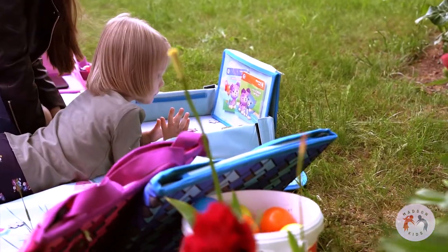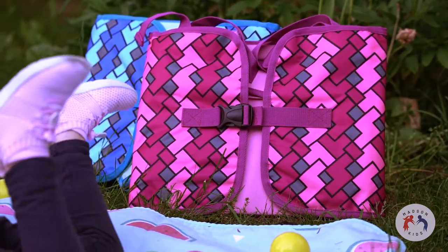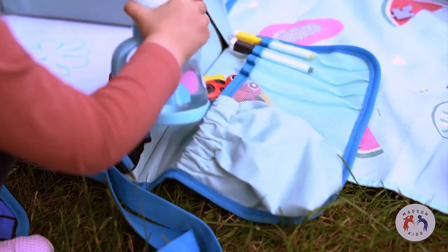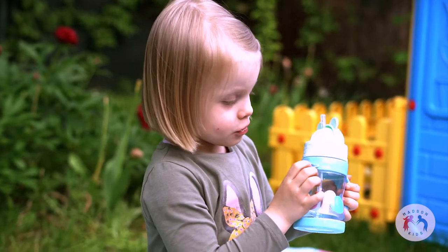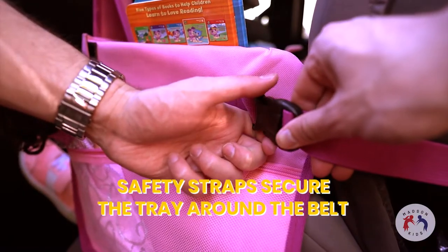Kids can learn social skills and teamwork playing together on this spacious tray. Durable material and universal design make it perfect for playing games, studying, or carrying water bottles for staying hydrated. Secure the tray with straps for a peaceful road trip filled with joy and laughter.